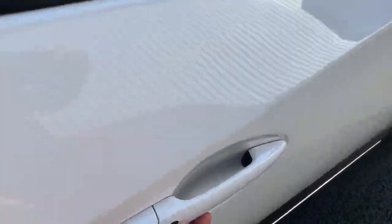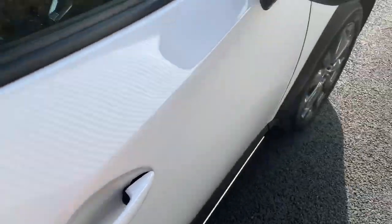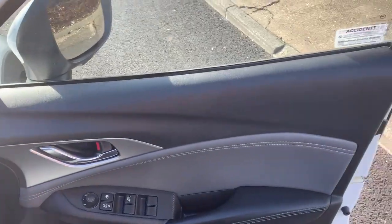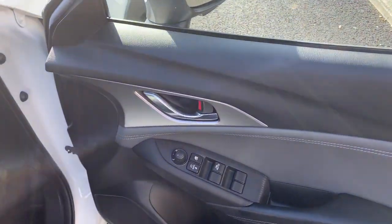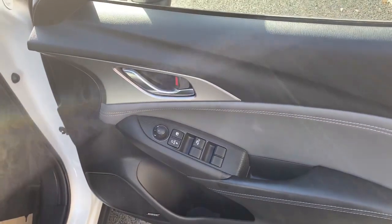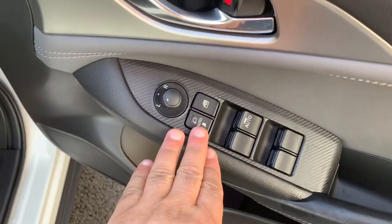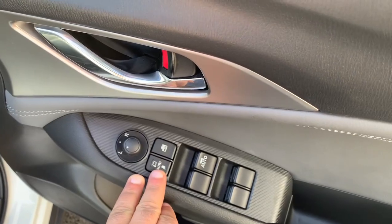Now you've got keyless entry. If you press that button, the car will open, so you don't need to get your keys out. The car is equipped with walk-away locks, so when you walk away from the car with your keys, the car will detect you've walked away and lock itself. You've got electric windows and wing mirrors — this auto function means when you lock the car, they'll fold in.